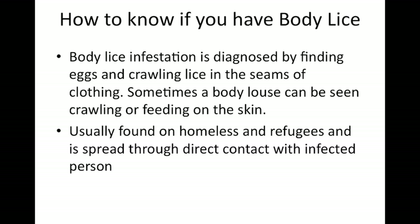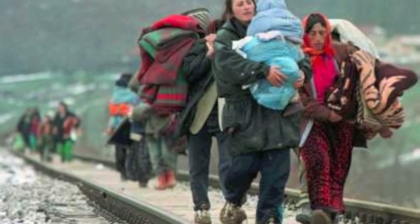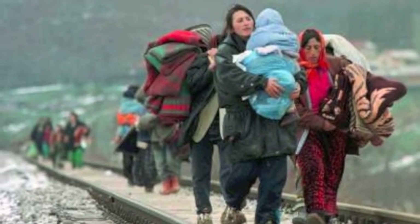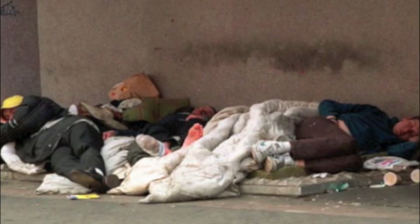So how do you know if you have body lice, and how do you avoid getting them? Body lice can be found worldwide, but are usually found in people who don't have access to regular bathing and changes of clothes, such as refugees, the homeless, and survivors of natural disasters and war.